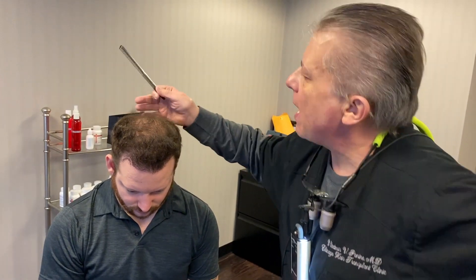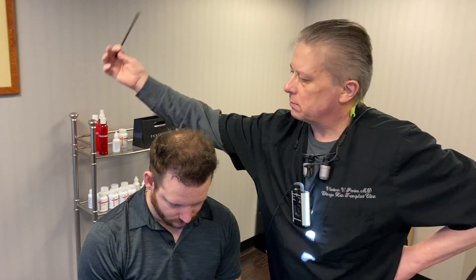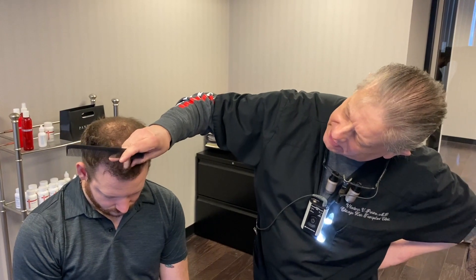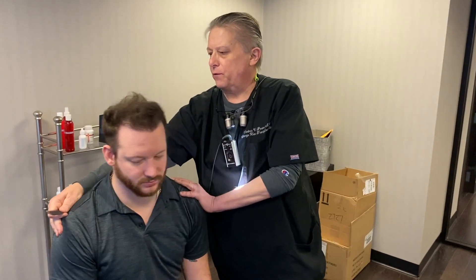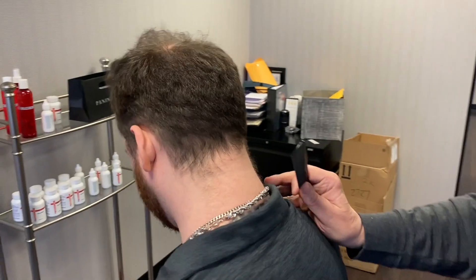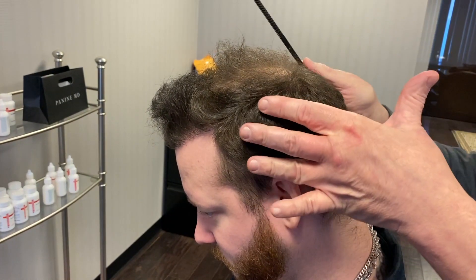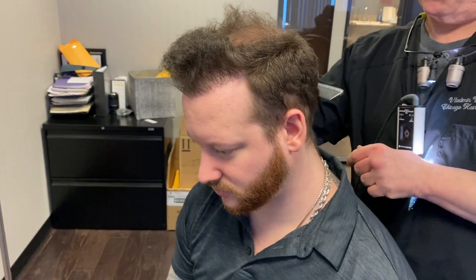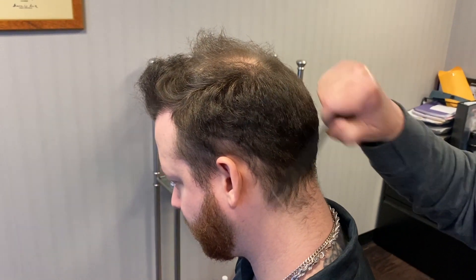There'll be a small crown area that is left and we will address it later down the road. I expect to have similar density, which you see here, all through the vertex and the crown. Brian has a beautiful donor area that is healed — fantastic, very good density, nice body hair. The parietal areas are completely virgin and we will preferably use some of those areas next time. Overall, a very good result and a very motivated and excellent patient.